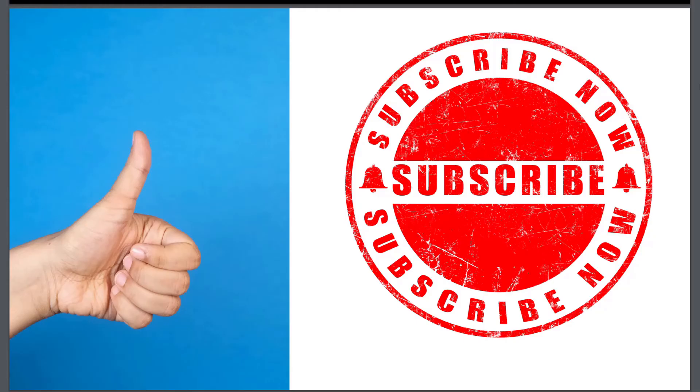So if you want me to review any other YouTube channel, let me know in the comment section, and don't forget to subscribe to my YouTube channel. Take care, bye.